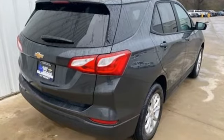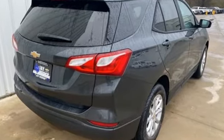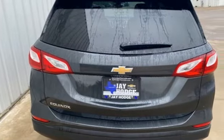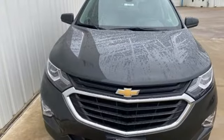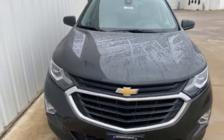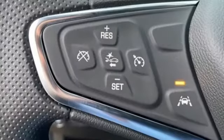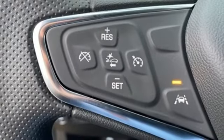Intercooled turbo inline four-cylinder engine, air conditioning, streaming audio, configurable instrument gauges, manual tilting steering column, Wi-Fi hotspot, external memory control, active grille shutters, doors and push-button start proximity key, and automatic transmission.